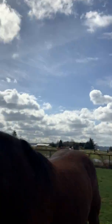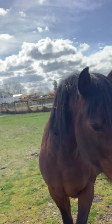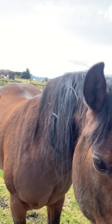Here we are out in the wild. Ninja is a free horse today and we are just practicing one of our favorite games now. We're doing a follow me.